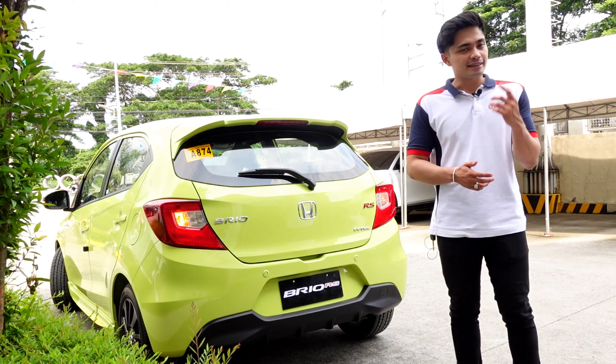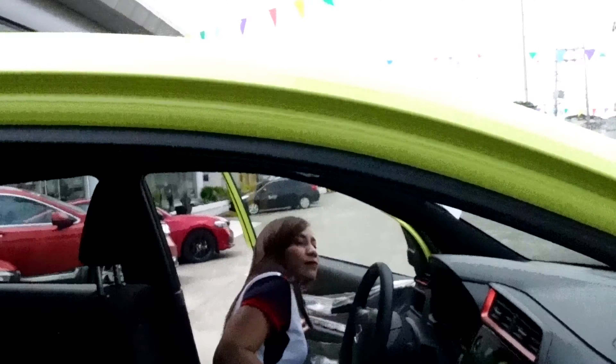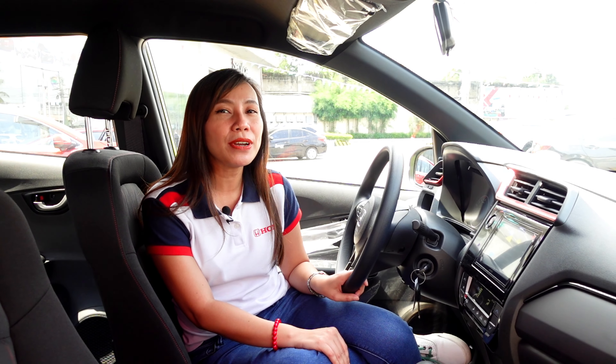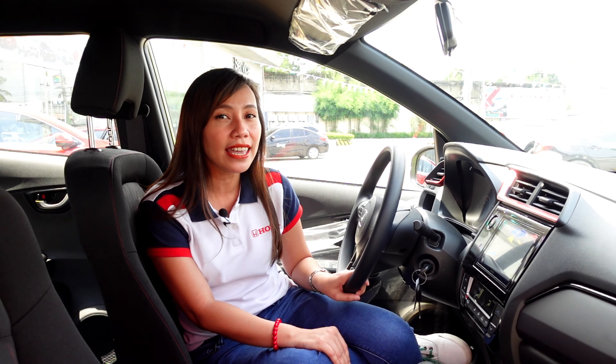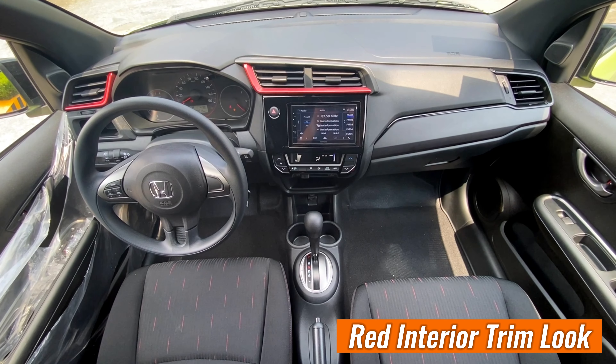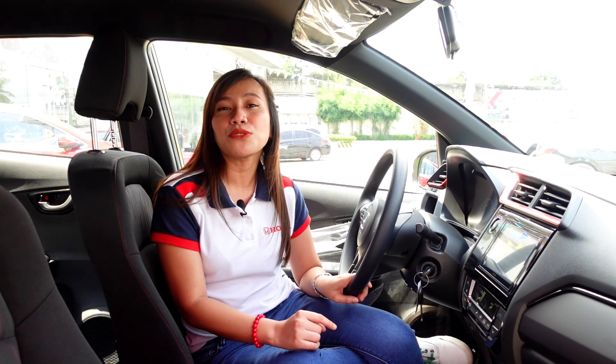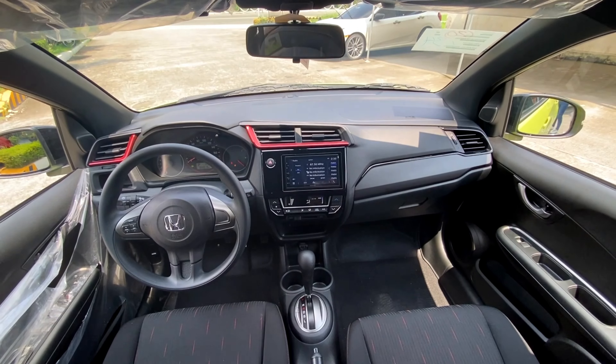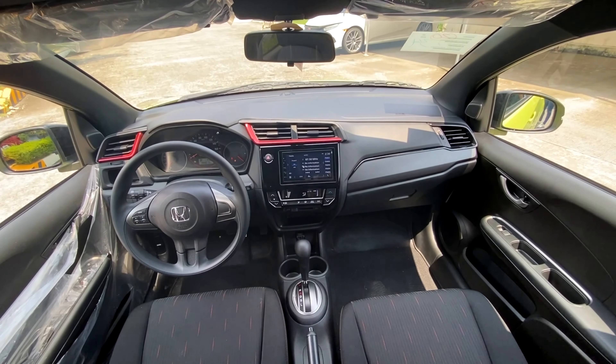Dito naman tayo sa likod. We have here the tailgate spoiler with LED high mount stop lamp, at ang kanyang napakagandang rear design. Talagang kahanga-hanga ang ating new Honda Brio exterior — looks pa lang yan. Tara, tara naman sa loob!